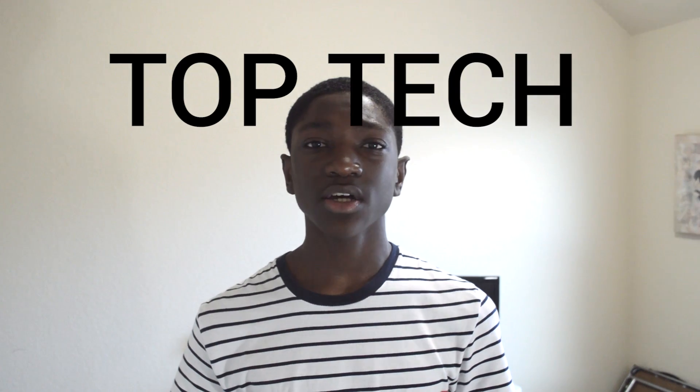So while I was on eBay looking for some of the cheapest headphones I could find, I ended up finding a bunch of cool cheap tech on eBay. So in this video, I'll be bringing you guys top tech under $2.